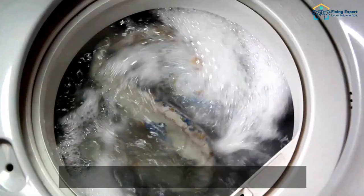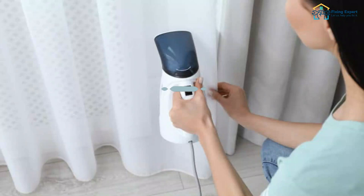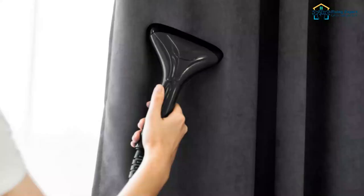Washing is the major cause of creased curtain appearances. You can iron the curtain panels to remove creases if that's the case. The most effective methods to remove wrinkles from curtains: to get wrinkles out of curtains, start by steaming them with a handheld steamer or a steam iron.